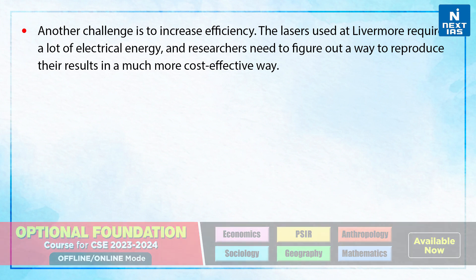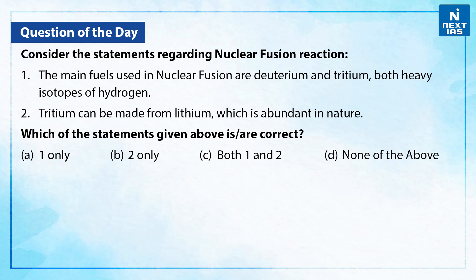Now, let's take a practice question from this topic. Consider these statements regarding nuclear fusion reaction. Statement 1: The main fuels used in nuclear fusion are deuterium and tritium, both heavy isotopes of hydrogen. Statement 2: Tritium can be made from lithium, which is abundant in nature. Which of the statements given above are correct? The correct answer is C — both statements 1 and 2 are correct.